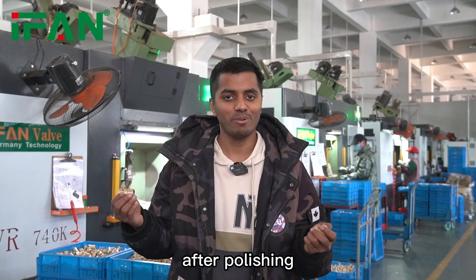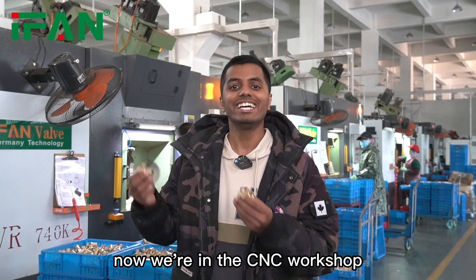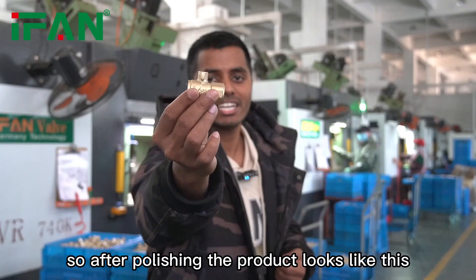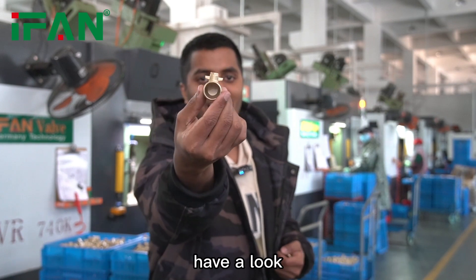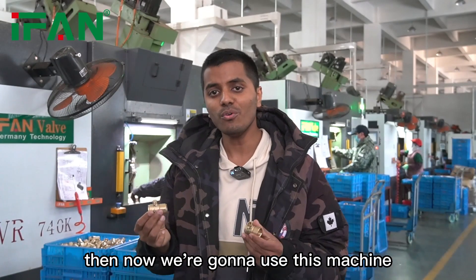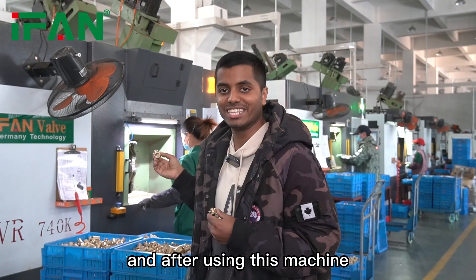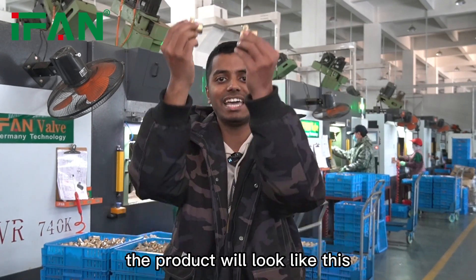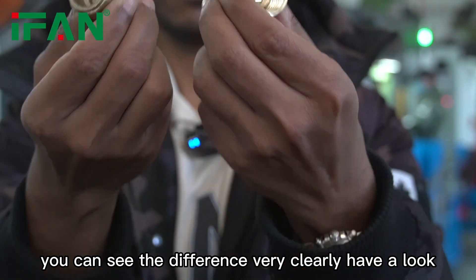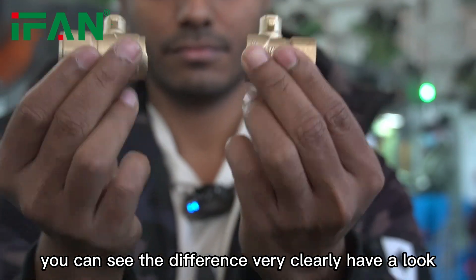Now we are in the CNC workshop. After polishing, the product looks like this. We use this machine, and after processing, the product will look like this — you can see the difference very clearly.